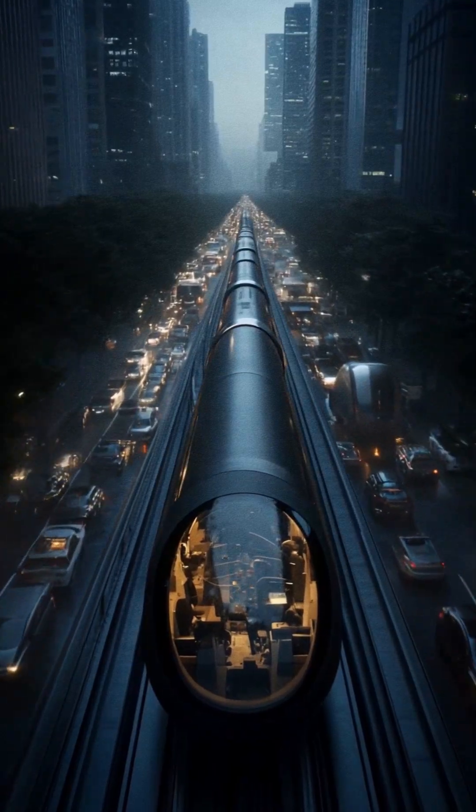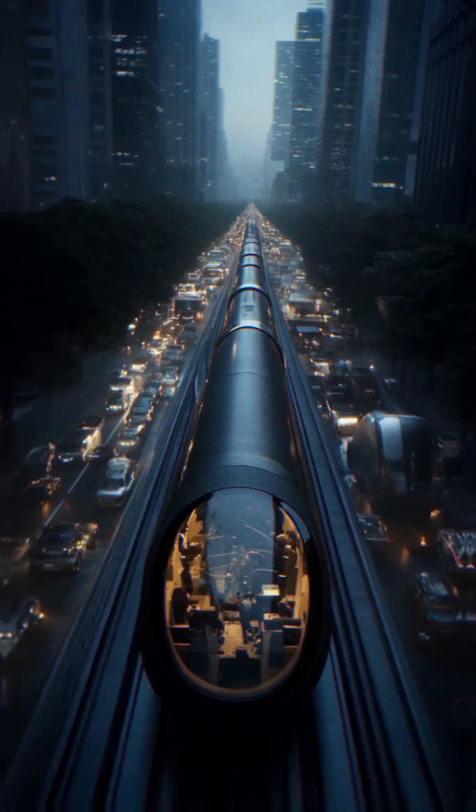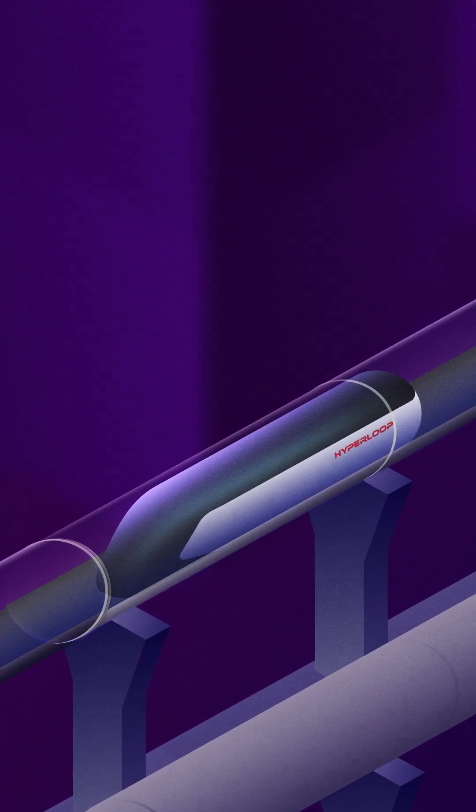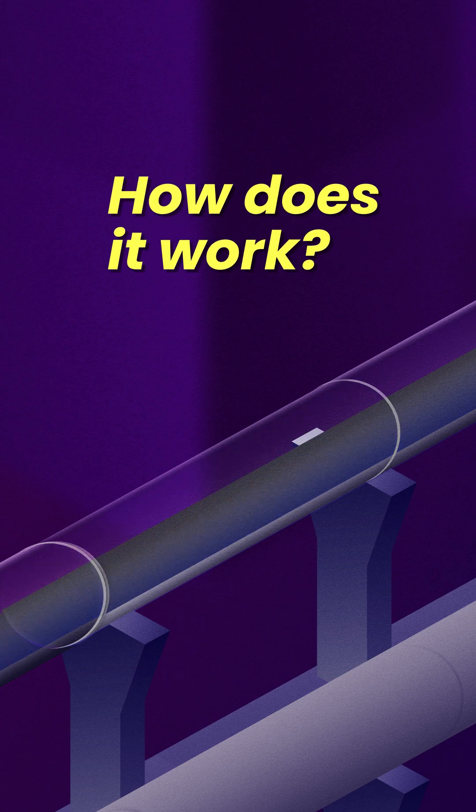Hyperloop is a revolutionary system designed to move passengers fast. Using pods traveling through low-pressure tubes, it significantly reduces travel time. But how does it work?